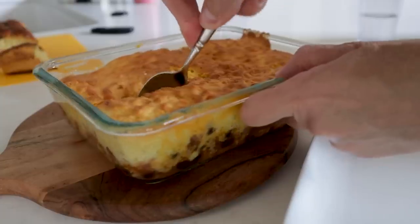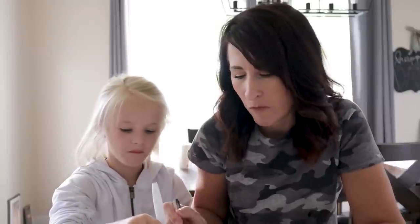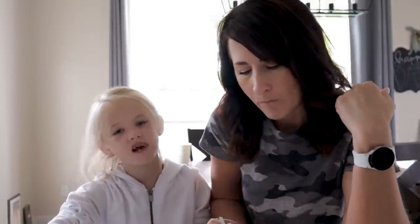We are good to go. That looks so good. This just reminds me of chili with cornbread on top — so good. I give it a four out of five.